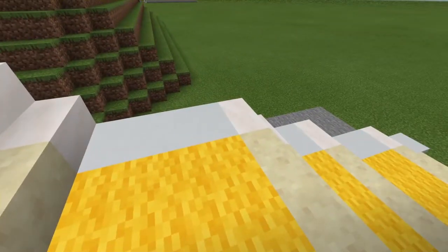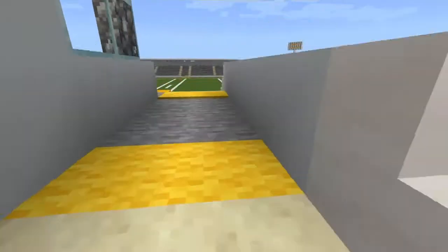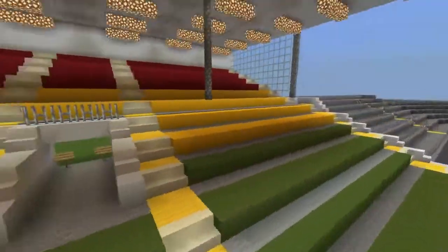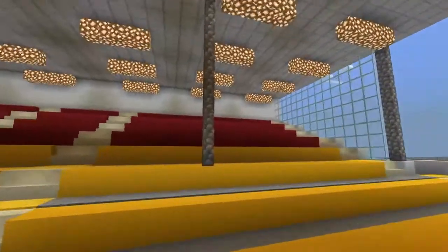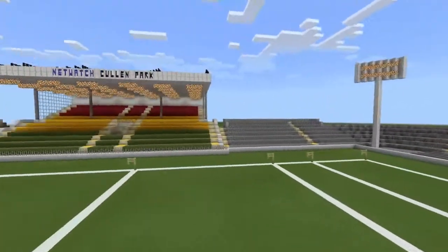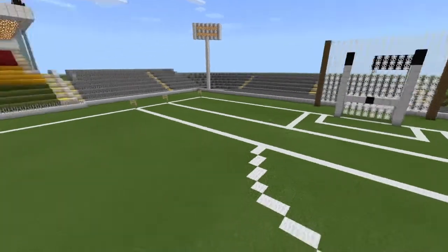You've got stairs — I should probably raise that. But yeah, the main stand is pretty cool. We've got the Carlow colours: the green, the yellow, and the red. And I just realised that I forgot to put in the flags.